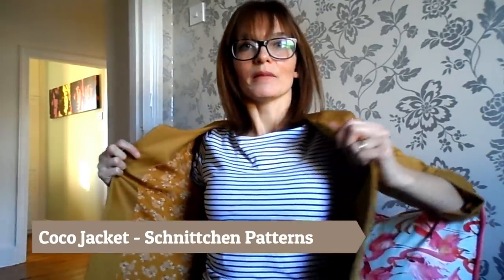The first thing I'm wearing — and I'm not going to talk too much about this because I made it for the Soisfaction blog — so if you want to find out more, hop over to the Soisfaction blog and you'll find it on there. All I will say is it's the Coco Jacket by Snitching Patterns. I'll link it below.